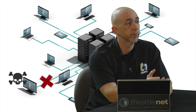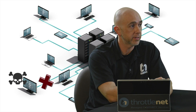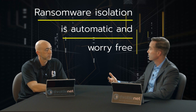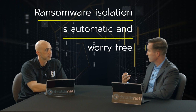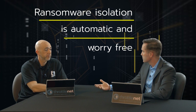The tool isolates that computer from the rest of the network, but still allows ThrottleNet a way in to start cleaning up the issue. This happens automatically — it's not a matter of us getting an alert and having to manually isolate the PC. It isolates automatically and advises us via alert that there's a problem so we can go and remediate, or at least check whether this is truly a ransomware attack. And if it's not, we can unlock it and let the user continue on.